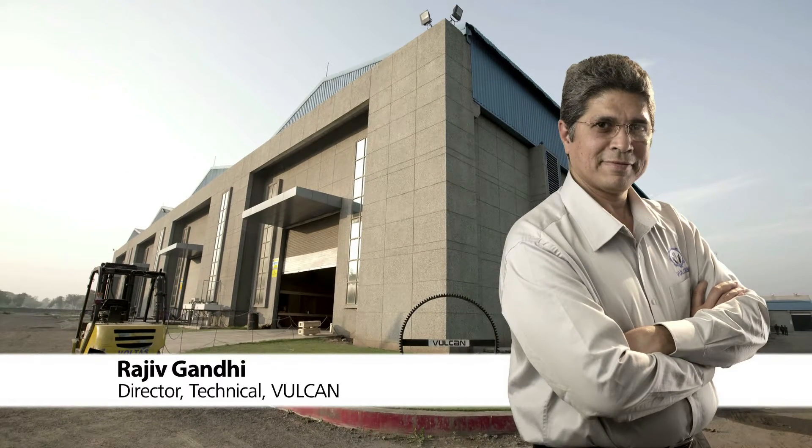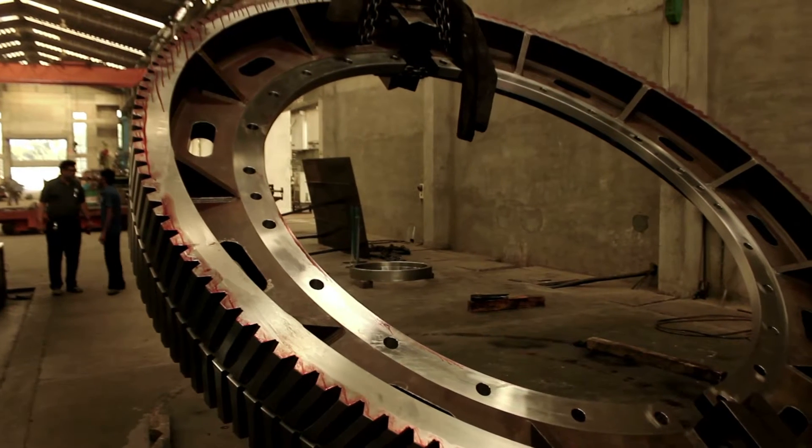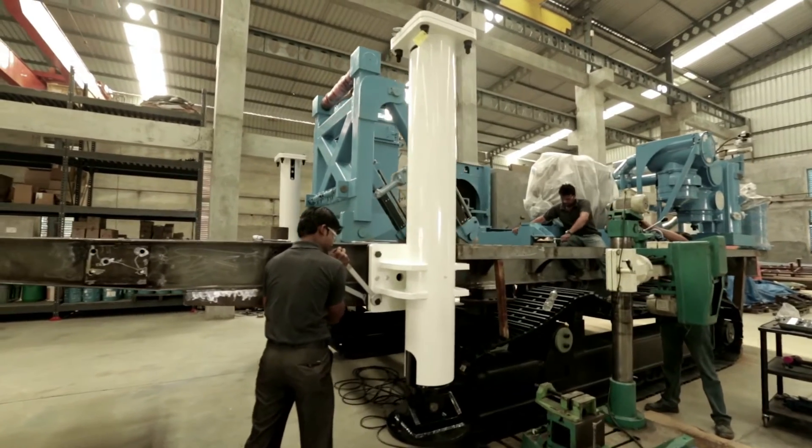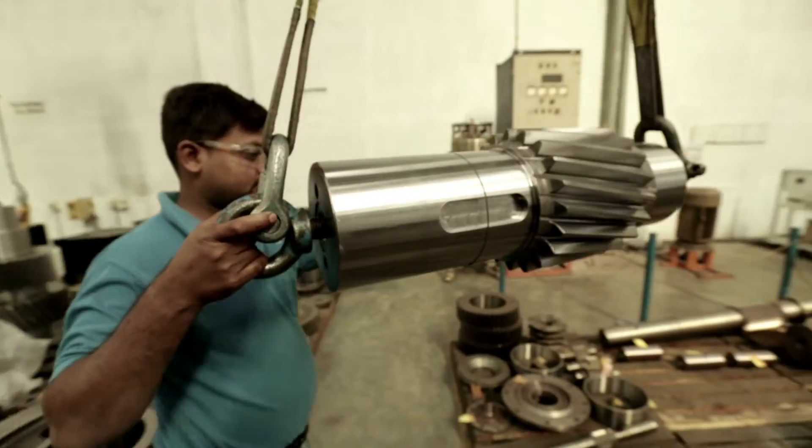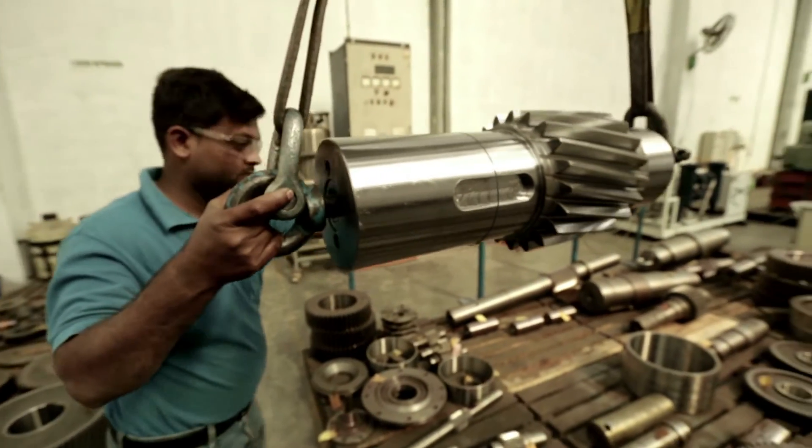Vulcan is in the product line of manufacturing mining machinery and spares, and it has graduated from developing individual spares to complete machinery. The drill machine is a natural extension to that. We make a lot of other consumables for the drill machines.